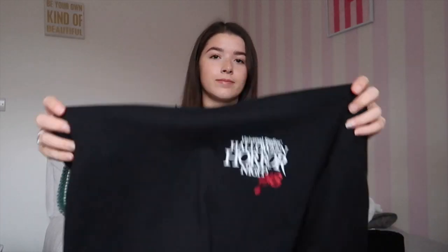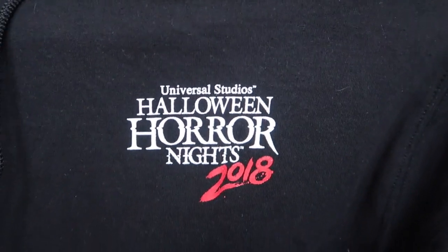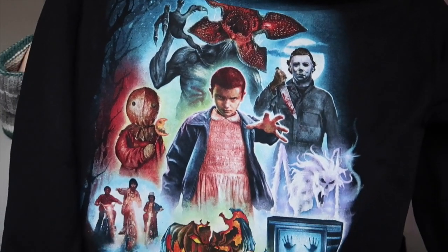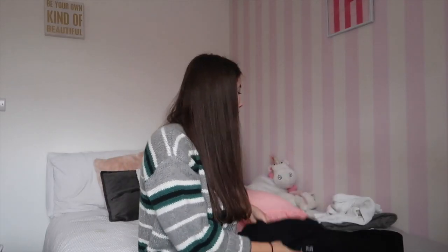The second thing I got from Halloween Horror Nights was this hoodie. It says Halloween Horror Nights on it, but the main feature is the back, which has the same print as the t-shirt — just a bigger version. I've been wearing this out in public too. I mean, I paid a lot of money for it, so I might as well wear it.